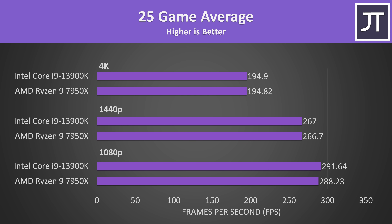Here's what we're looking at when we take the average frame rates from all 25 games tested to spot some overall trends. I think this better illustrates just how close the two are. Of course it varies by game, but in a 25-game average the i9 really isn't that far ahead — however it is also the cheaper option right now.